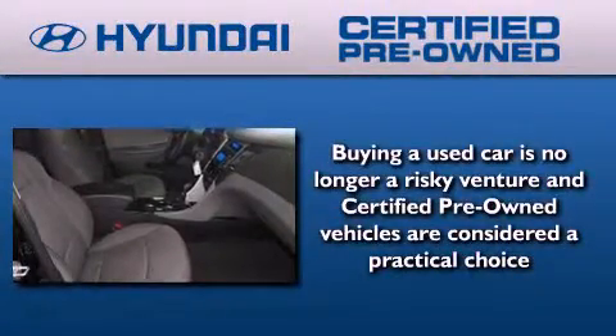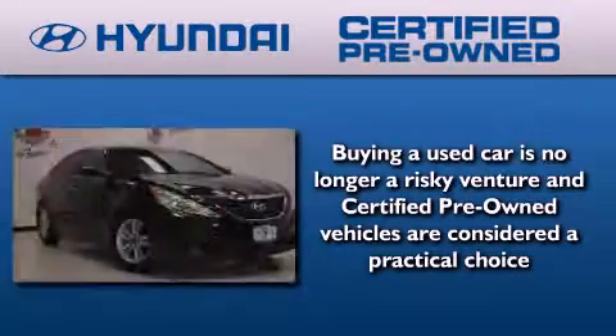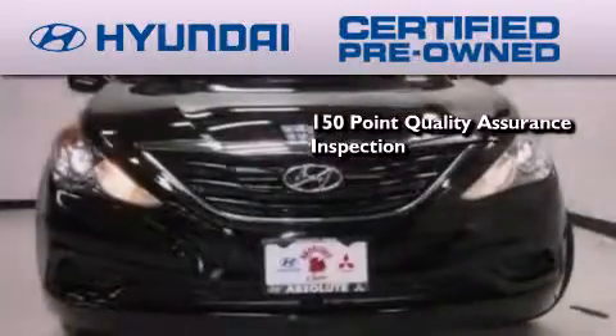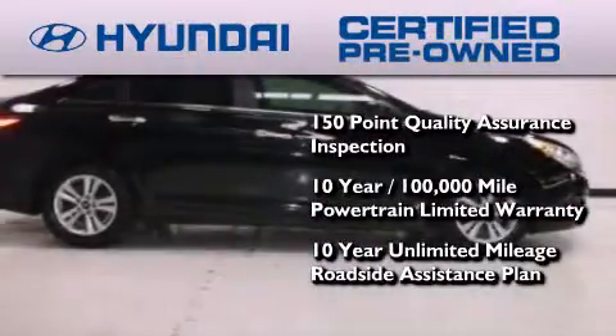The Hyundai Certified Pre-Owned Program accomplishes the goals of the value-conscious consumer with offerings such as a 150-point quality assurance inspection, a 10-year, 100,000-mile powertrain limited warranty, and a 10-year unlimited mileage roadside assistance plan.